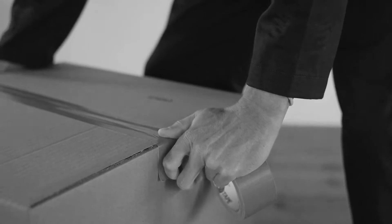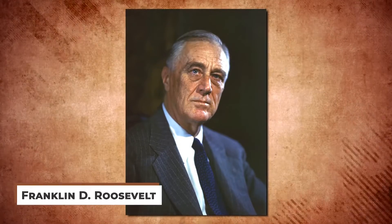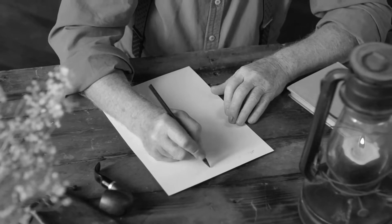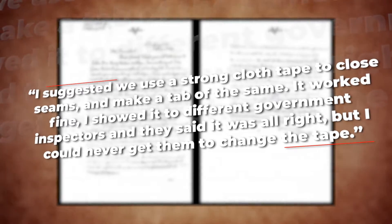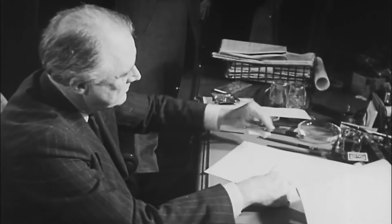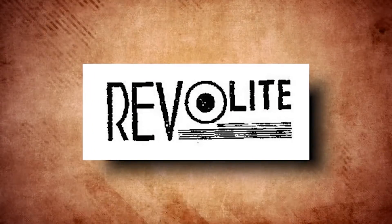However, her supervisors refused to implement the change at the factory, so she decided to take the classic route of going up the chain of command — writing a letter directly to President Franklin D. Roosevelt himself about the issue. An excerpt from her letter read: "I suggested we use a strong cloth tape to close seams and make a tab of the same. It worked fine. I showed it to different government inspectors and they said it was all right, but I could never get them to change the tape." Surprisingly, FDR not only actually read this letter, but approved of her invention and sent it to the War Production Board. The Revelite Corporation was tasked with creating duct tape en masse, and the rest is history.